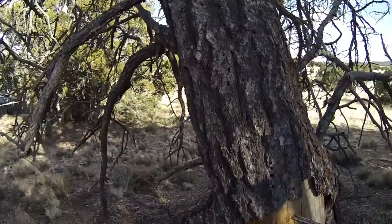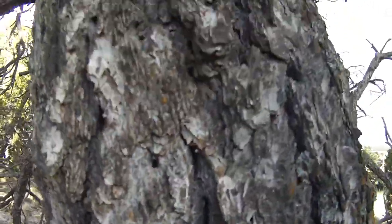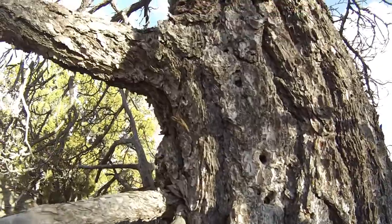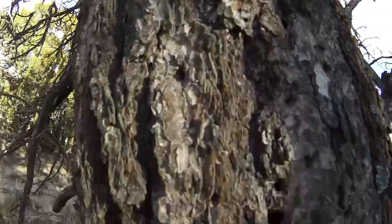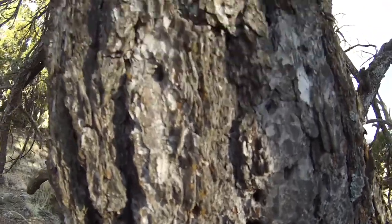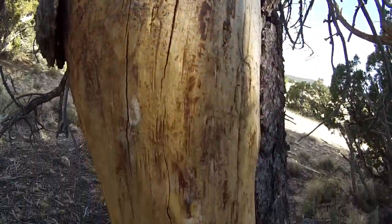This is a pinyon pine and it's been killed by bark beetles, as you can see from the small holes in the tree. The bark beetles aren't that big — they're about a quarter of an inch to half an inch.